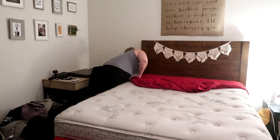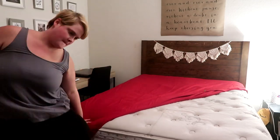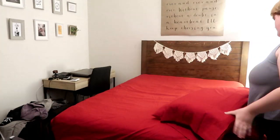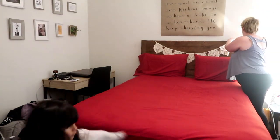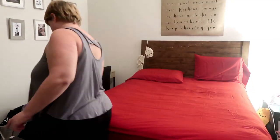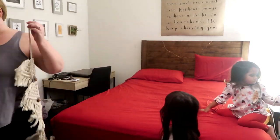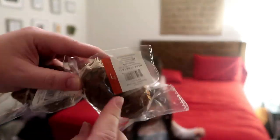And as you can see, this fitted sheet was driving me crazy. I mean, I fast forwarded this to like four or five times the speed. And let me tell you, this freaking sheet took probably 20 minutes to get on. I was so annoyed. But I finally got it on. These sheets are from Walmart. They were super inexpensive and they are so cozy and soft. I love them.